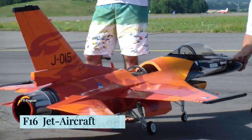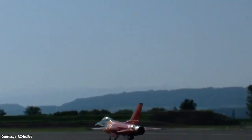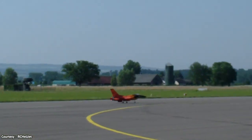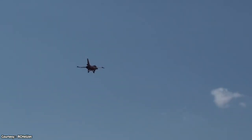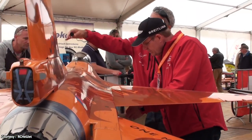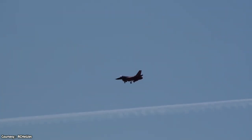F-16 Jet Aircraft. Who doesn't know about the F-16 military aircraft? This legendary and iconic aircraft is highly maneuverable and has proven itself in air-to-air combat and air-to-surface attack. It provides a relatively low-cost, high-performance weapon system for the United States and allied nations, and over 4,500 F-16s have been manufactured so far.